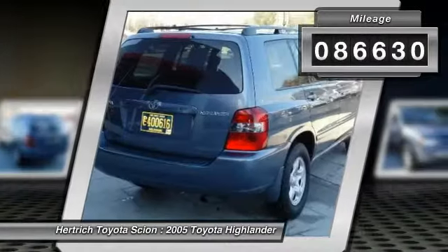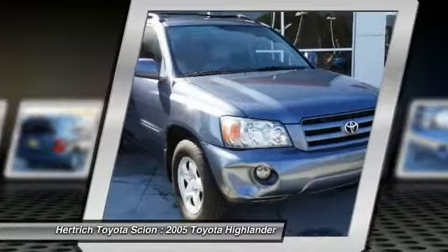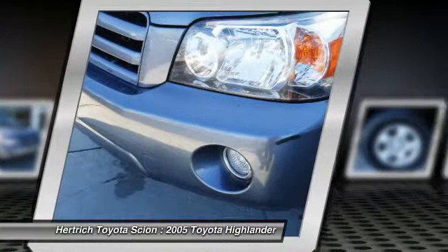This vehicle has had only 86,630 miles put on its odometer. That amount of mileage makes this vehicle incomparable to the other vehicles on this market and is ready for you to come and see at Hertrich Toyota of Milford.